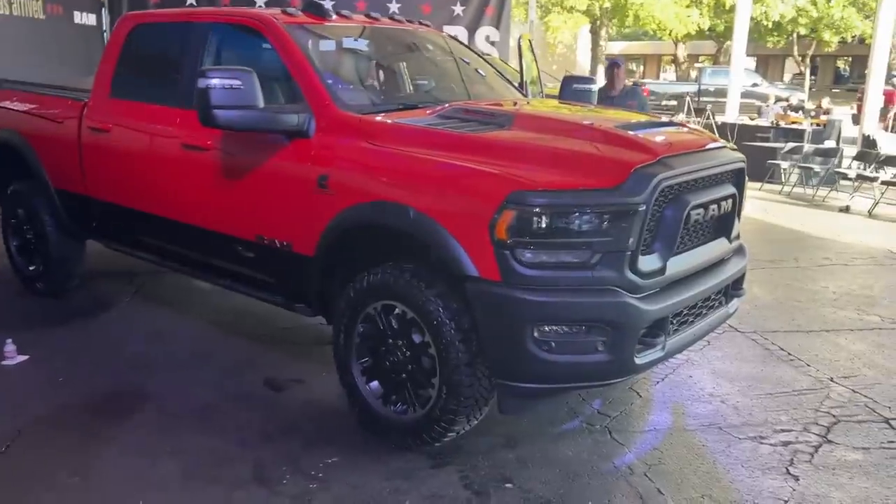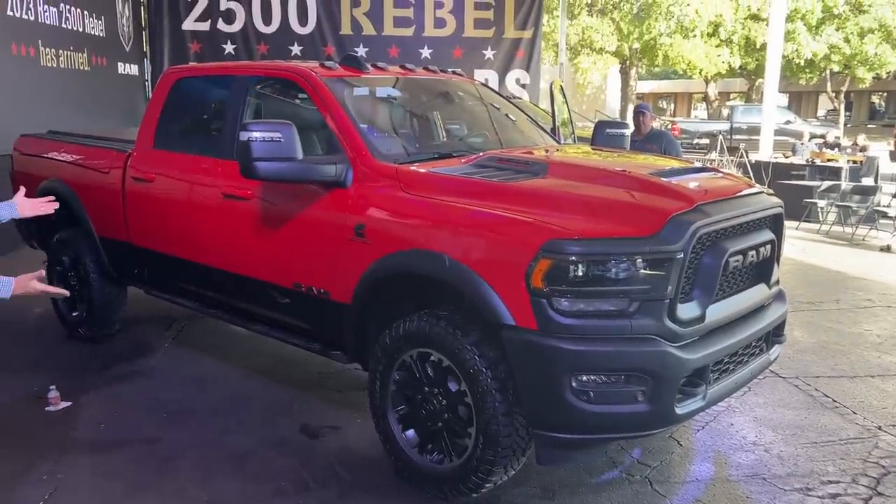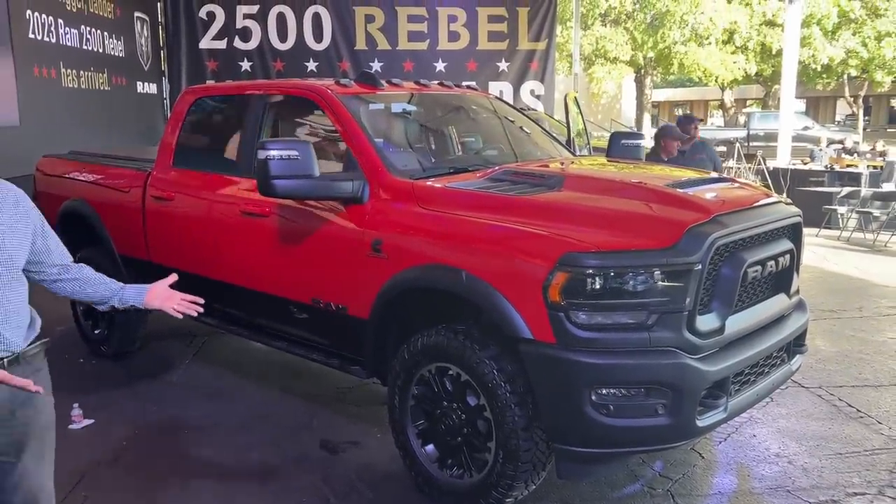A lot of people want to know: are they looking at a Ram Power Wagon that's wearing a nice coat? For 2023, the Power Wagon remains. It has a suspension lift, aggressive tires — 17s with bigger 33-inch tall tires — and it's got lockers front and rear, a disconnecting front sway bar, and a winch.